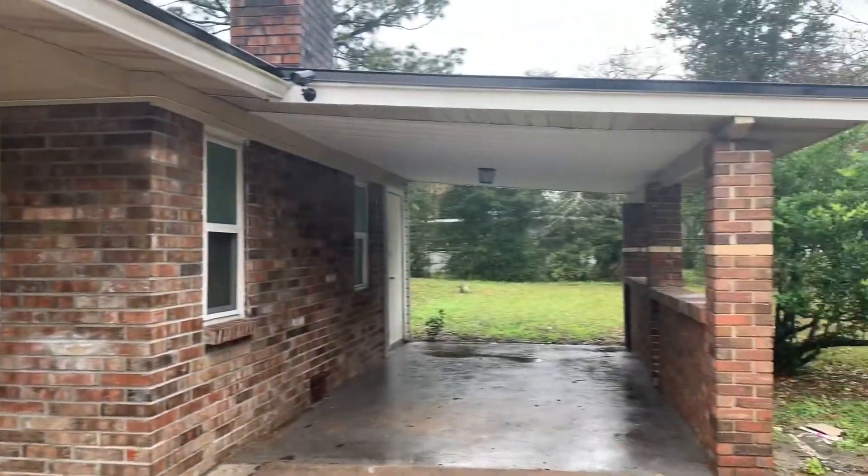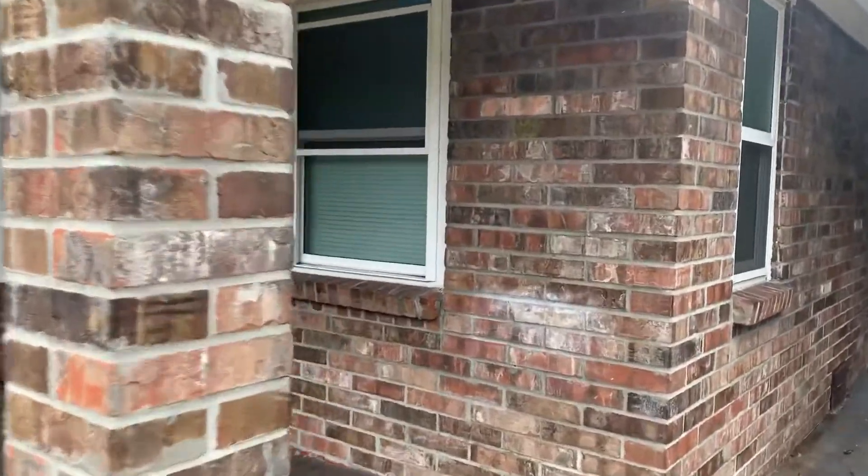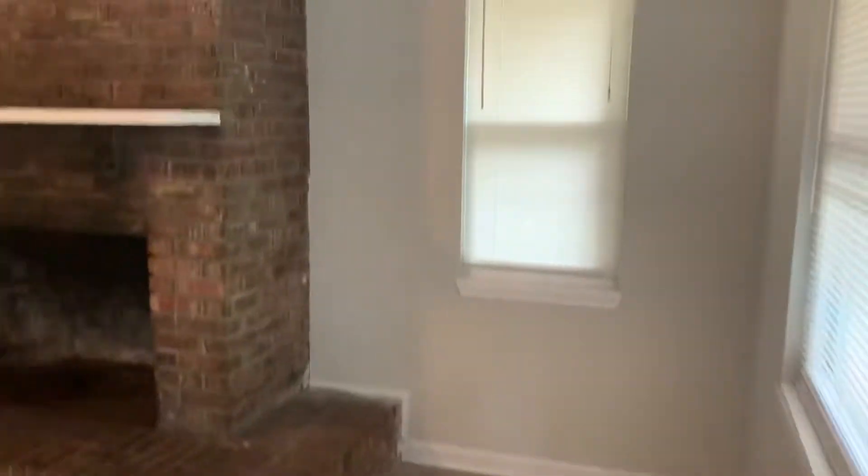Hi, this is Candace with JWB. We're here at 8834 Darlington Drive to do a final walk on a four bedroom, two and a half bath property turn here in Jacksonville, Florida. As you first enter the home, we walk into your living room. We have installed new vinyl plank flooring throughout the home.